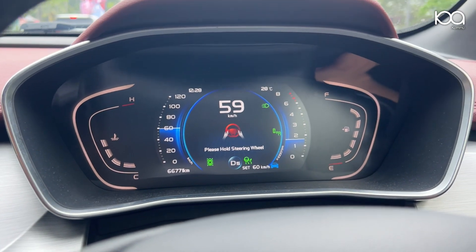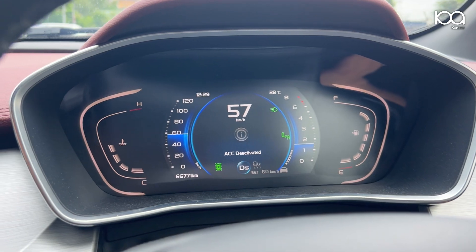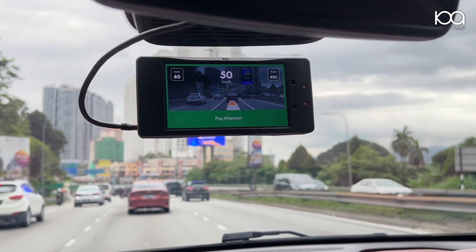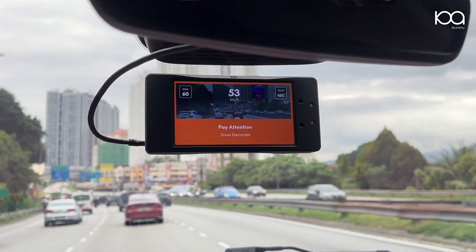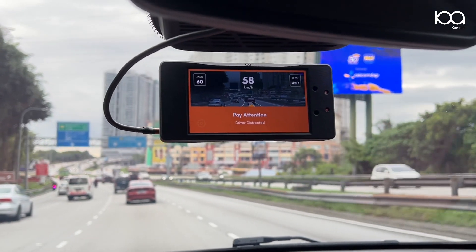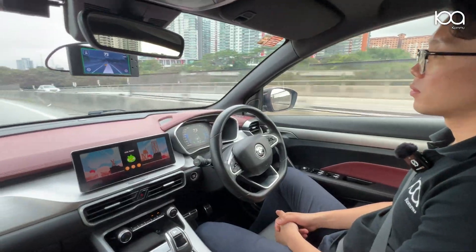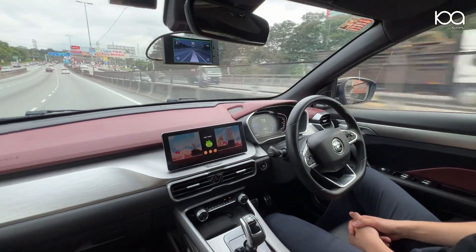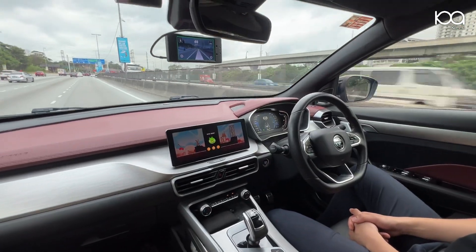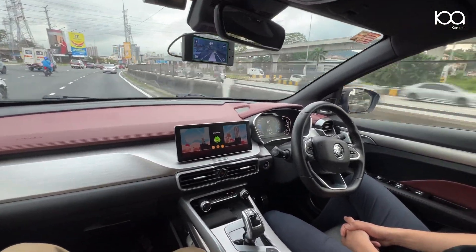Instead of a beeping hands-on-wheel reminder every 10 seconds that self-deactivates when the warning is ignored, Komu Assist uses a driver monitoring camera. If it detects you're not watching the road, it will display a visual banner and beep loudly to remind you to stay alert. In fact, it will never disengage until the driver disengages the system themselves, ensuring safe cruising as your car remains centered in the lane.